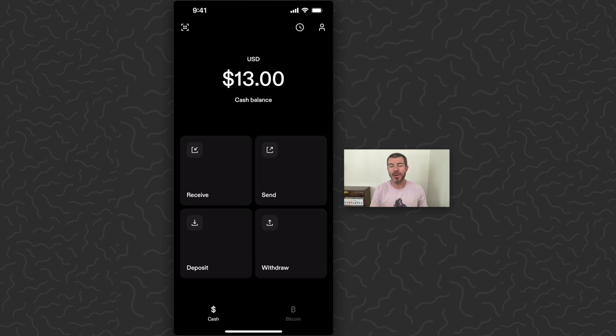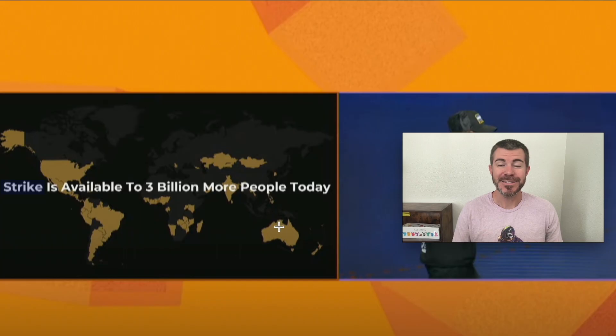This app right here will allow anyone in the world to buy, sell, send, receive Bitcoin. It's currently available to about half of the population, but they're continuing to add more countries and more support. So if your country isn't supported yet, I think they're working on it and it will be available soon.